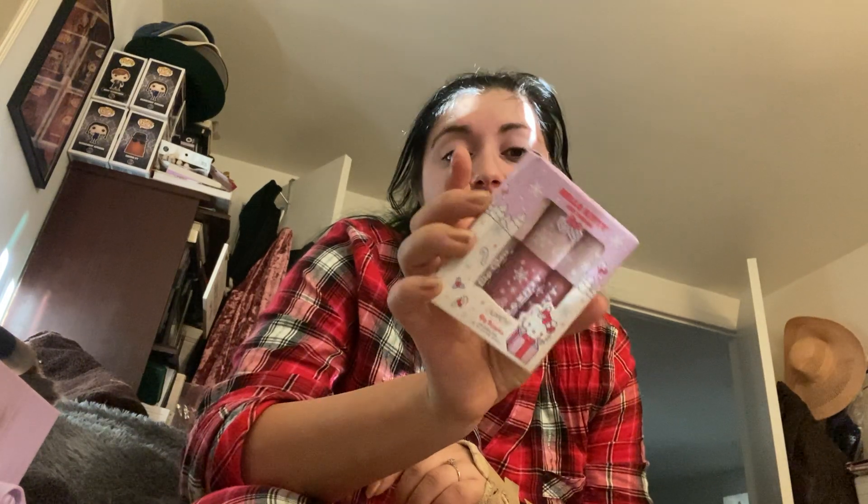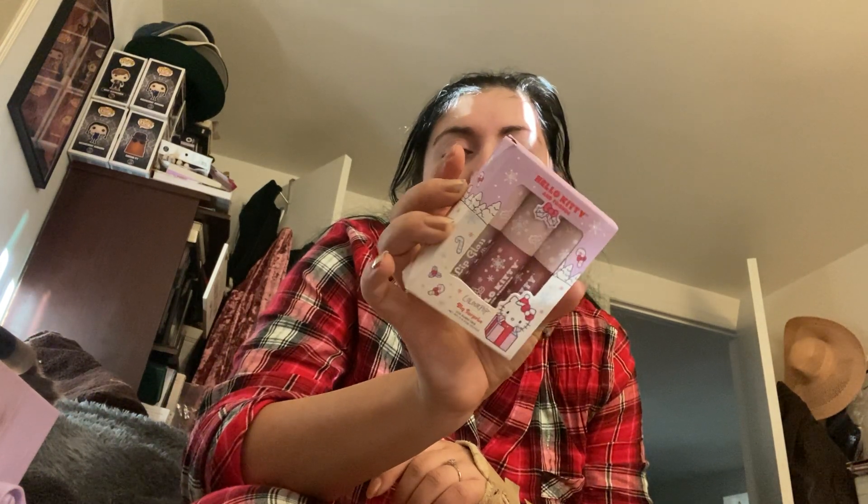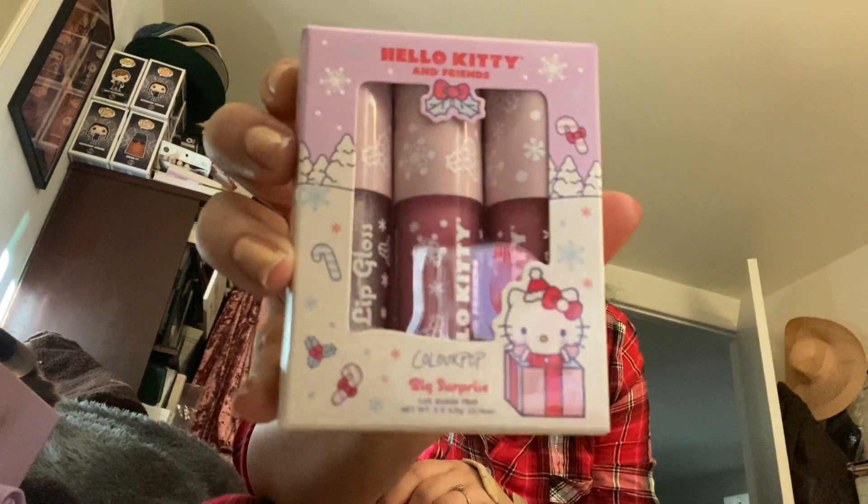So I have the three Luxe Gloss — the Luxe Gloss Trio in Icicle Pop, So Chili, and Big Bow. And first of all, may I just say how adorable this packaging is? I've always just loved Hello Kitty.